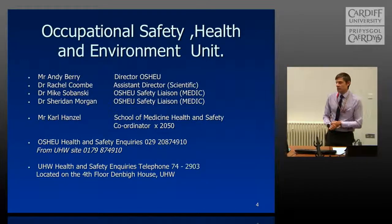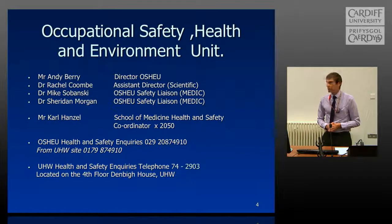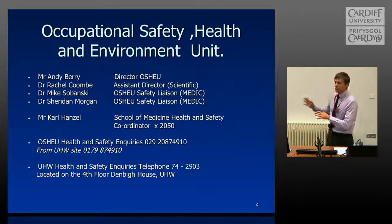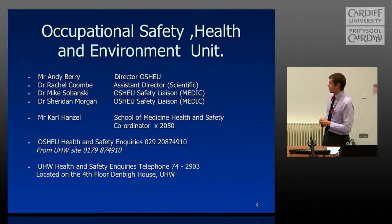The Occupational Safety, Health and Environment unit is based downtown at 47 Park Place. These are some of the key contacts — I don't expect you to remember all of these, as they'll be available on the website. Dr. Andy Berry is the current director of OSHU.